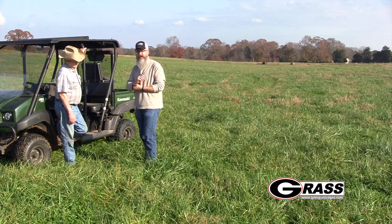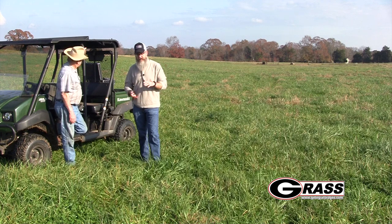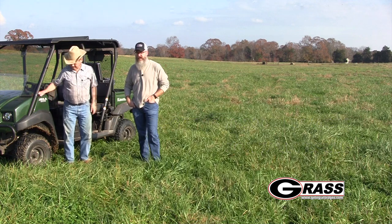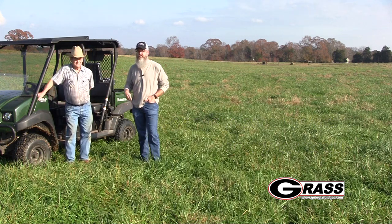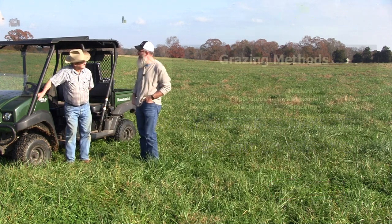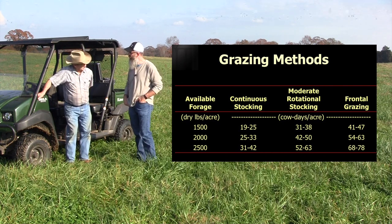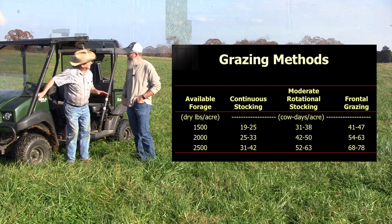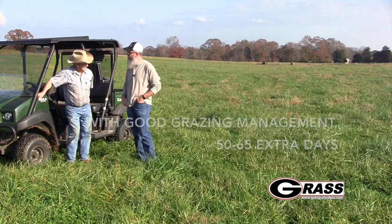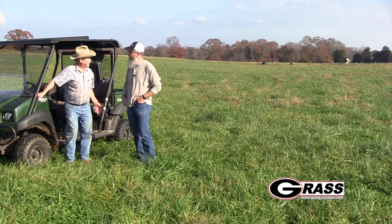One of the benefits of stockpiling tall fescue is that you do have a good stand and a good amount of mass that you can graze cattle on for an extended period of time. Generally speaking, at a minimum we can get 30 days of extra grazing. How many extra days worth of grazing do you think it gives you on your grazing season? If it's not snow on the ground, my cattle graze every day, and sometimes I give them some hay to supplement them, but mostly I have something for them to eat all the time that I don't have to harvest.